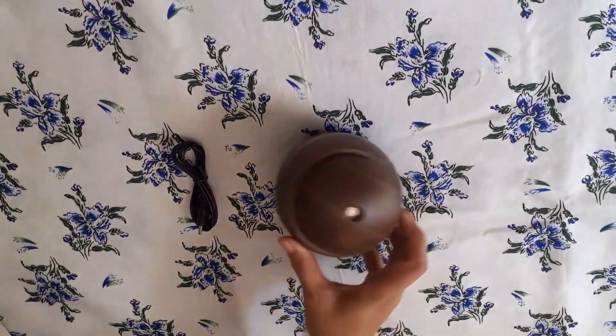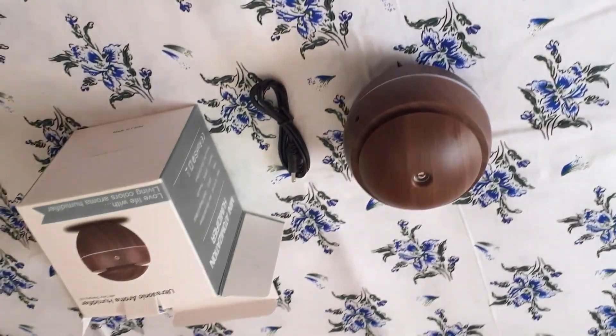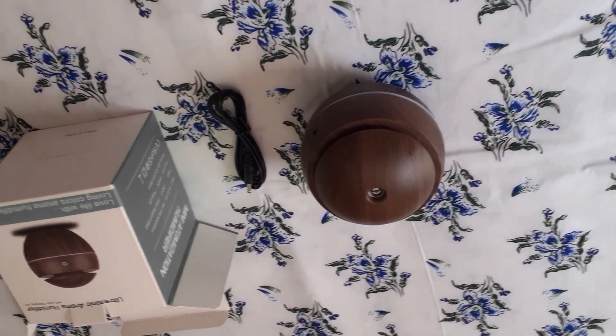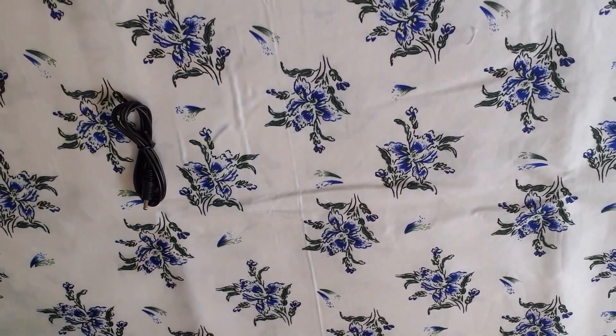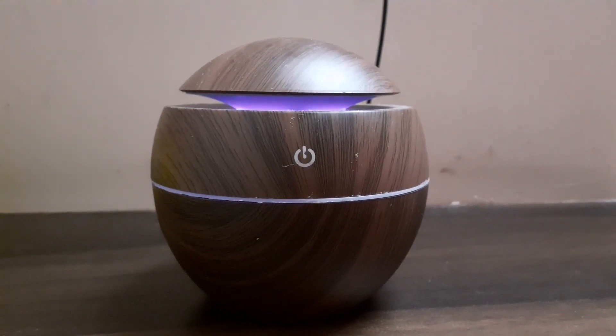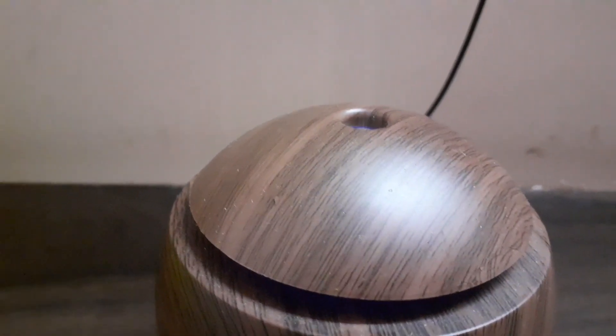Next one is a wooden aroma diffuser. This diffuser is very useful at the time of meditation or self-care time, also in the evening. This diffuser purifies the air and fragrance around the space, but in a limited area. It changes the whole vibe of the place and is best suitable for rooms only.